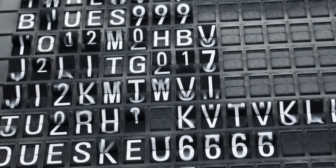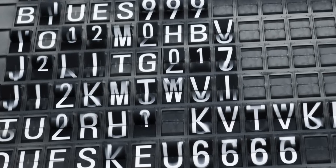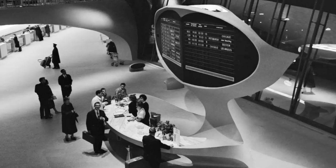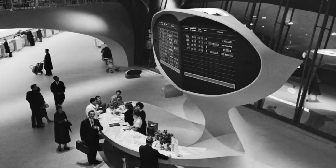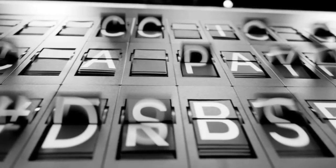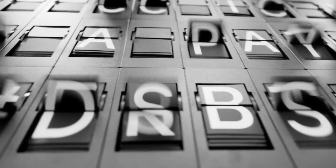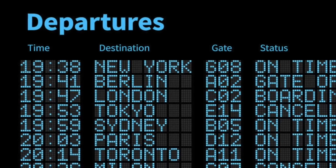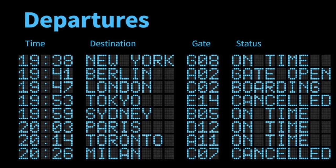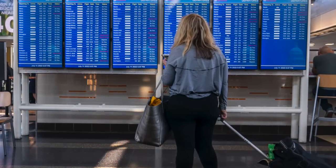One mesmerizing feature that used to display flight information at airports were the mechanical split-flap display boards. These boards announced arrivals and departures, and when they updated, the sounds of click-clacking grabbed everyone's attention. After technology improved, the mechanical ones were replaced with digital cascading sign boards, which could be updated using a computer and displayed the flight information using a series of dots. Today, large television monitors are used in place of some of these older technologies.